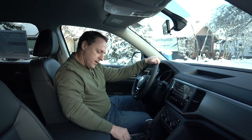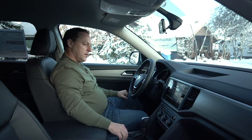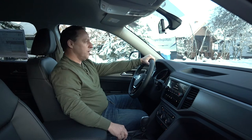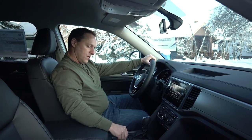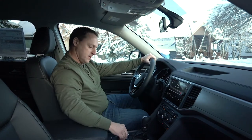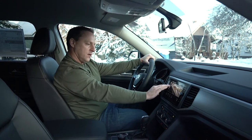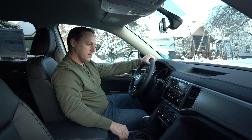You've got your knob here for different drive modes. The nice thing is it's easy to reach — you can be driving and quickly look down to see what mode you want. You've got snow mode, normal, and off-road for the mountains. There's also an option to customize your all-wheel drive capability right up on the screen.